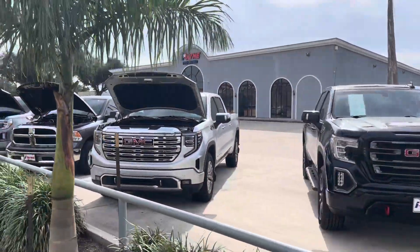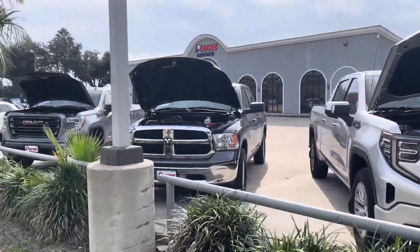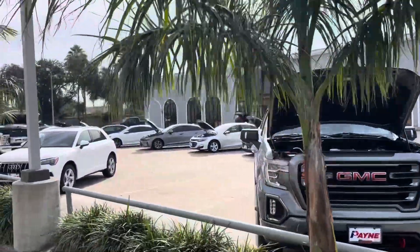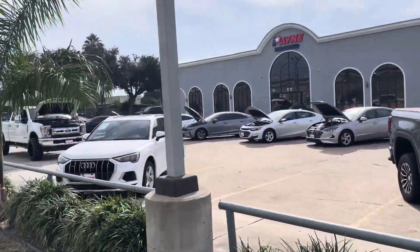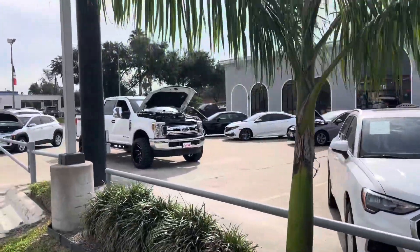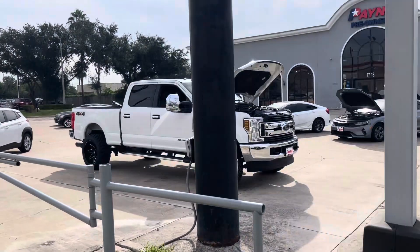GMC. Got a Denali there. Ram. More GMC. Audis. Nice work truck there. Some nice wheels.